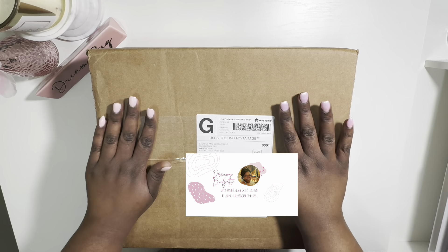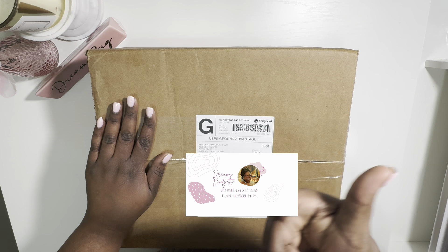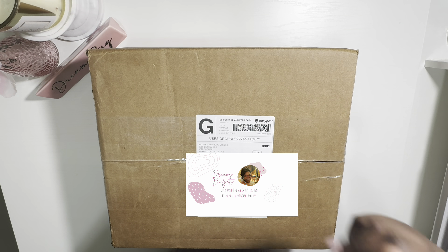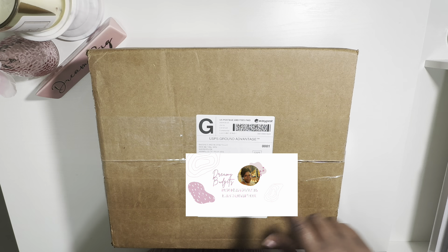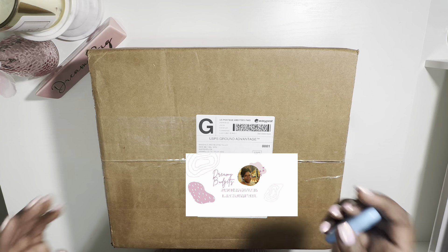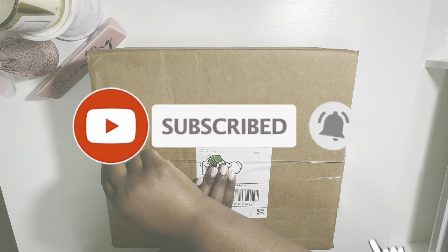Hello everyone, my name is Britney and this is Dreamy Budgets, where I'm creating my dream budget so I can live my dream life. Today I have an unboxing for you guys — this is my Baddies and Budgets haul. I'm so happy and so excited. This came and I ran in here from physical therapy to hurry up and film me unboxing this stuff.